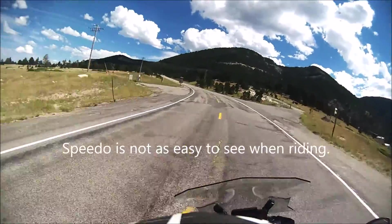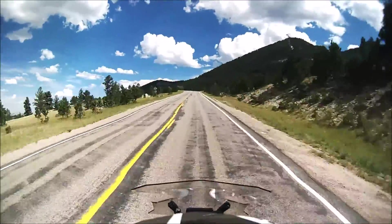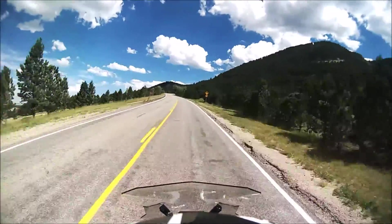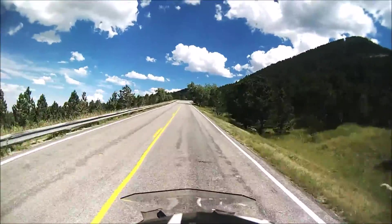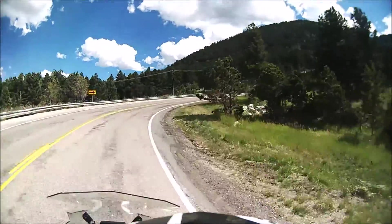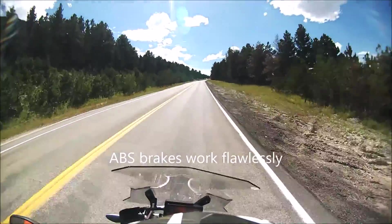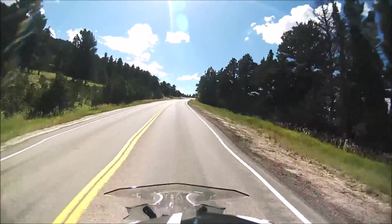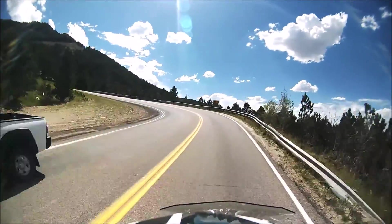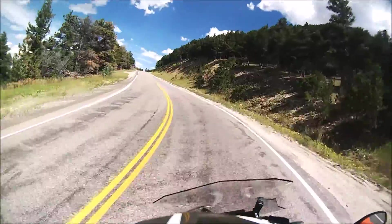There are some nice little corners coming up here. We're gaining elevation really quickly. They say it's a 15 mile-an-hour curve — they're far off. The brakes on this thing are really nice, and the engine braking is really good too. There's no lack of power on this. The corners are really nice.